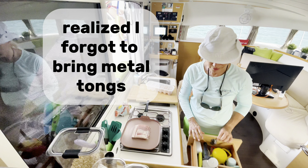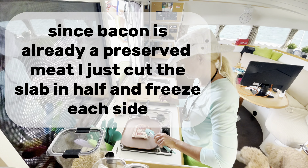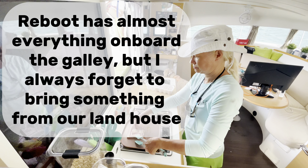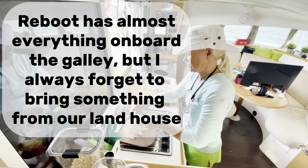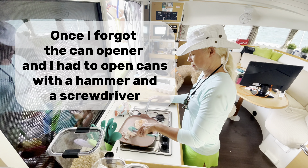I realized I forgot to bring metal tongs. Since bacon is already a preserved meat, I just cut the slab in half and freeze each side. Reboot has almost everything on board in the galley, but I always forget to bring something from our land house. Once I forgot the can opener, and I had to open cans with a hammer and a screwdriver.